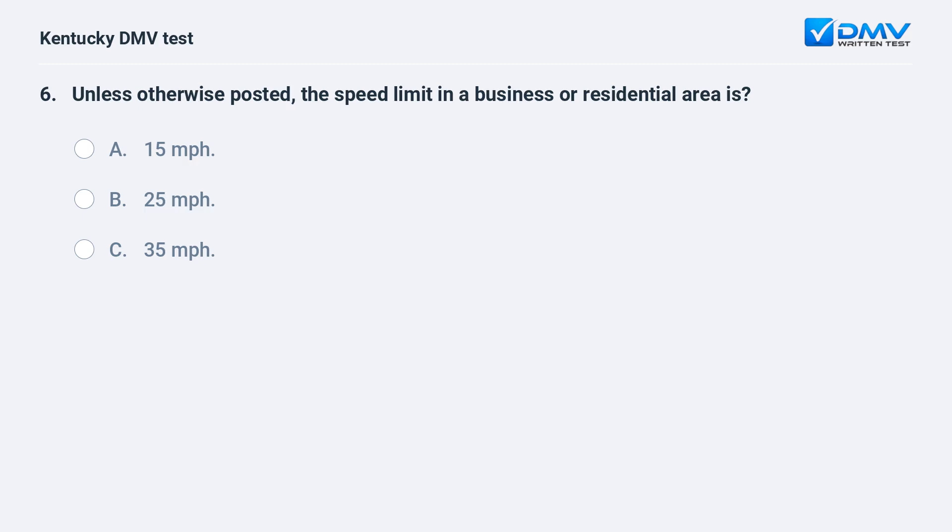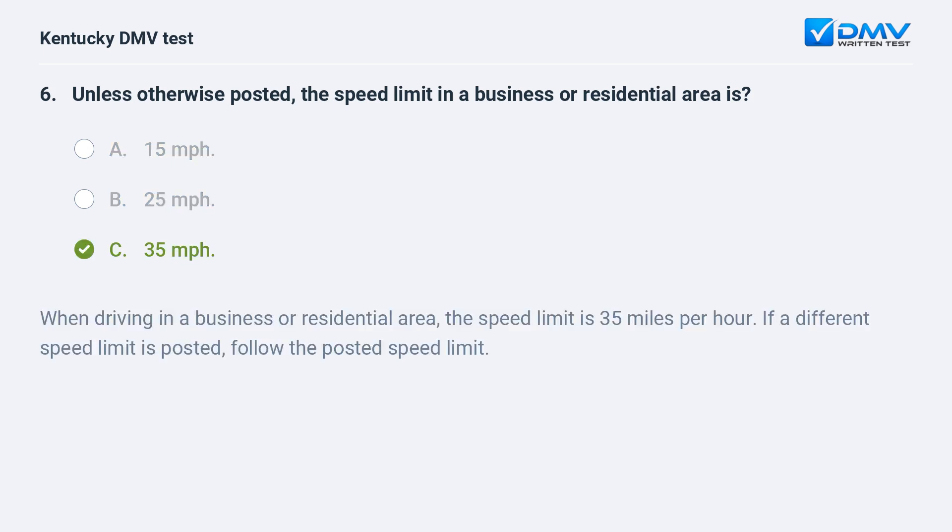Unless otherwise posted, the speed limit in a business or residential area is: A) 15 miles per hour, B) 25 miles per hour, C) 35 miles per hour. Answer: C, 35 miles per hour. When driving in a business or residential area the speed limit is 35 miles per hour. If a different speed limit is posted, follow the posted speed limit.